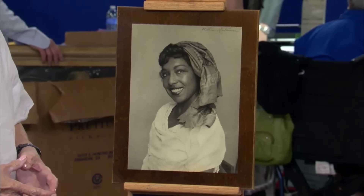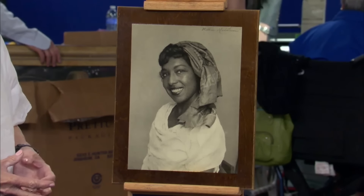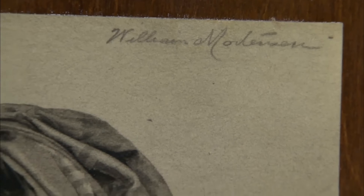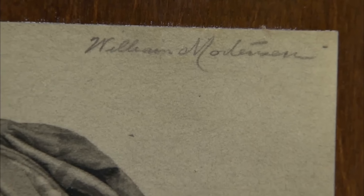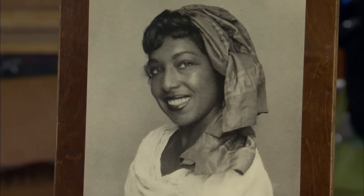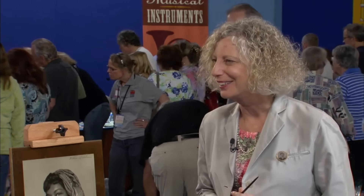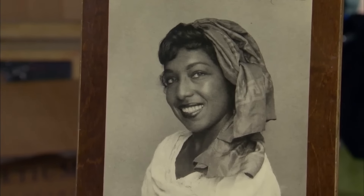A photograph was given to the guest by her friend during her time in Los Angeles. In the mid-1960s, she was living at Big Sur, and later when she moved back to Los Angeles, her friend gave her the photograph. The photograph, taken around 1930 by William Mortensen, captures his signature style. Mortensen was an American glamour photographer best known for his Hollywood portraits, starting his career in Hollywood in the 1920s. The photographer's signature is visible in the upper right corner. Mortensen often worked with multiple negatives, a technique clearly evident in this image, and every detail is highly refined.